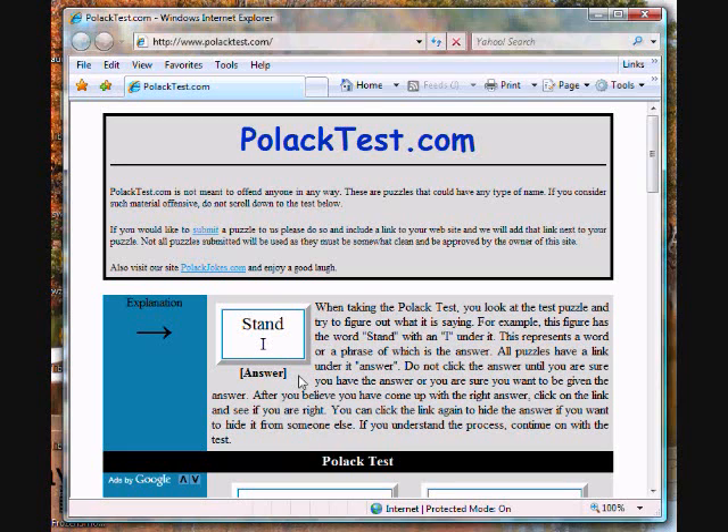When taking the test, you will see a number of puzzles. Each puzzle has words that represent another word or phrase. For example, we have a hand, and under it we have an eye. This represents a word or a phrase, and you figure out what word or phrase it stands for.